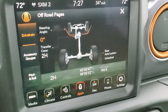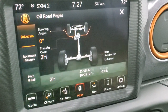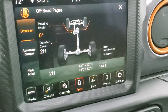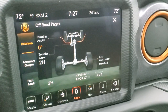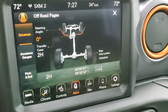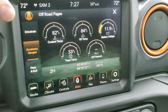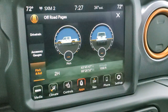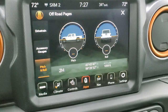Up here are your off-road pages. You get steering angle, transfer case status, and rear axle locker status — it tells you if it's locked or not. You get your latitude, longitude, and altitude. You also have coolant temp, oil temp, battery voltage, trans temp, and oil pressure. Then you get your pitch and roll. Nice to see we're nice and flat in our brand new picture studio.